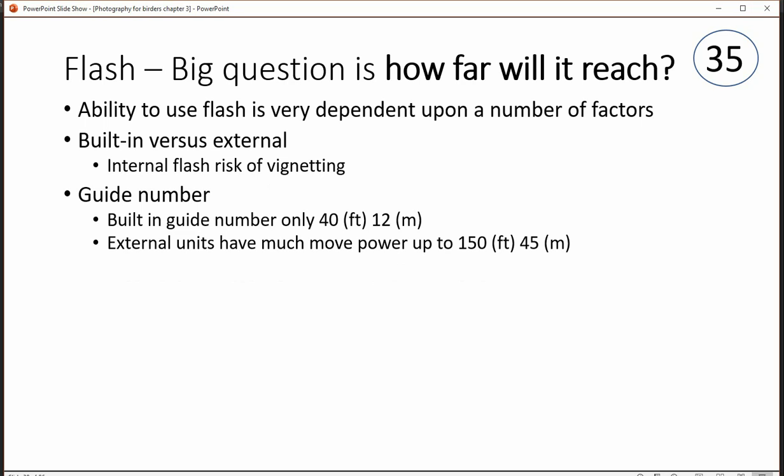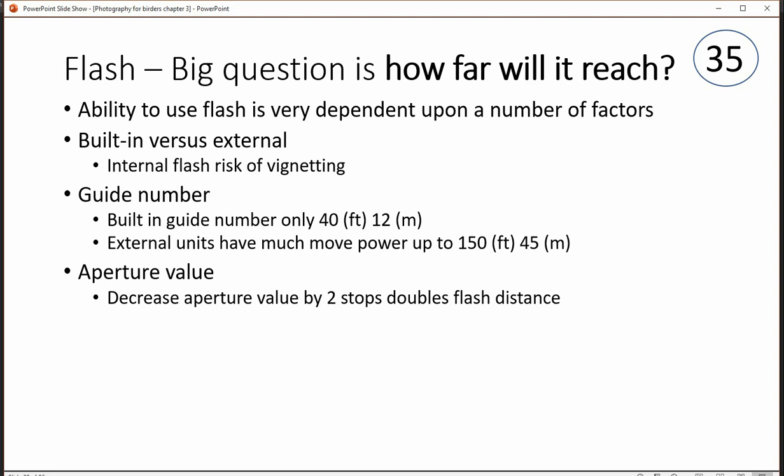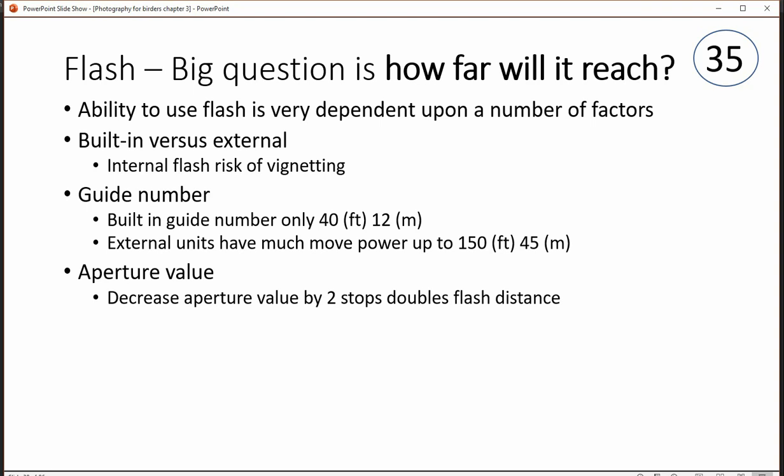External units are much more powerful, somewhere between 100 and 150 depending upon the unit you buy. The aperture value matters too — for every two stops increase or decrease in aperture, you're going to double or halve the distance of the flash.